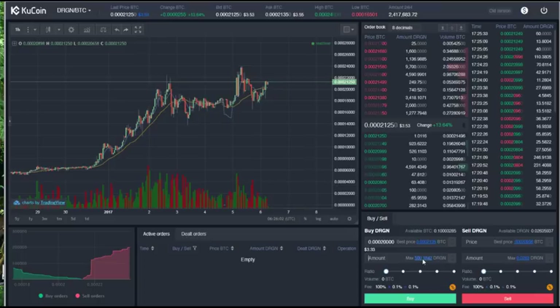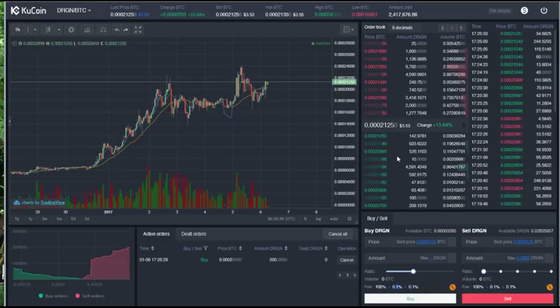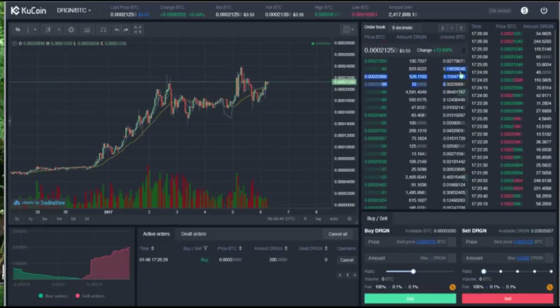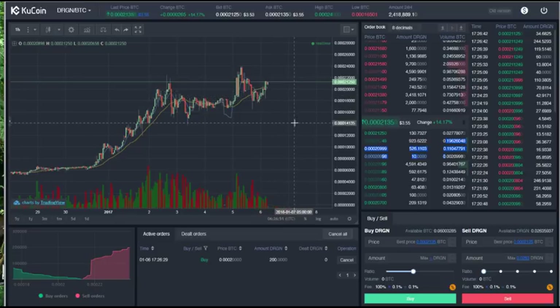I want to try and get in a little bit cheaper, so I'm putting it in at 20,000 sats. The maximum number of Dragon I can buy is 500 but I only want around 200 of them — that's 0.04 Bitcoin. There's also a small 1.1% fee. I'll place that in the order book by clicking buy, and the order shows up on the chart. I'm hoping it dips a little so that gets filled; if not, I'll come back and buy it at market price.